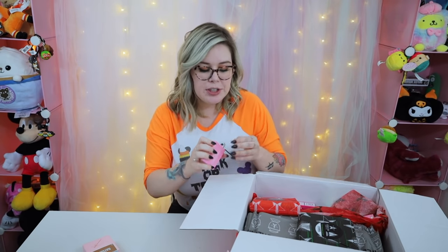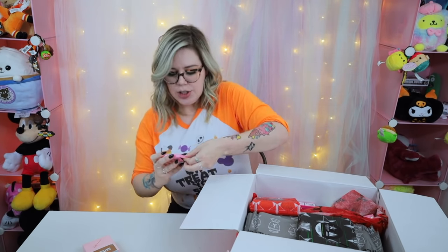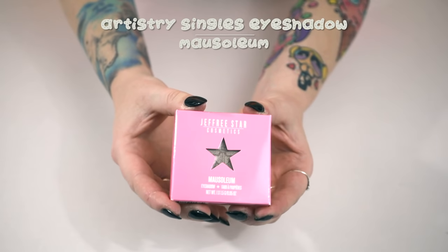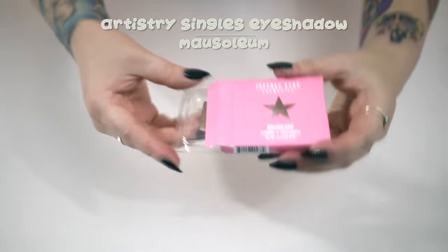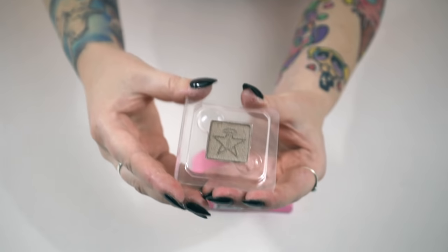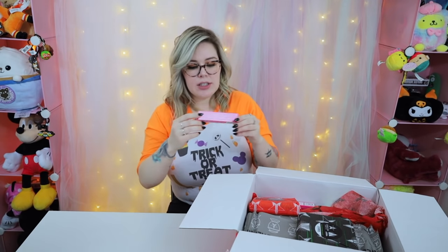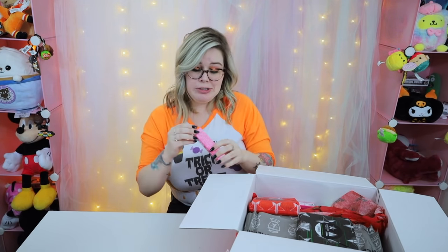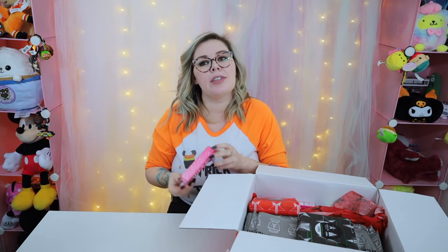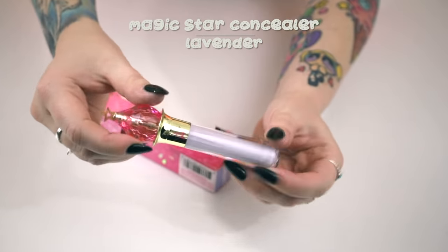He recently started doing single pans of his eyeshadows so you can get your favorite colors without buying an entire new palette. This one is the Mausoleum eyeshadow — it's a little plastic pan, and I think if you have those palettes that are magnetic so you can build your own, these will snap right in there. Next is the Magic Star Liquid Concealer in Lavender. I think lavender is supposed to cancel out redness — it's a little intimidating for me.